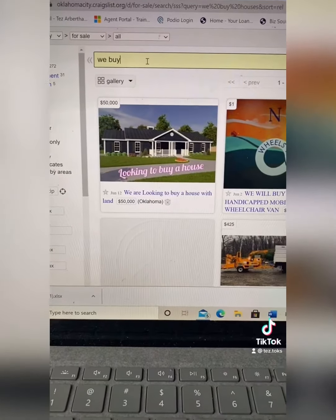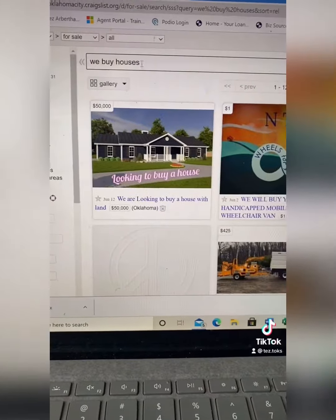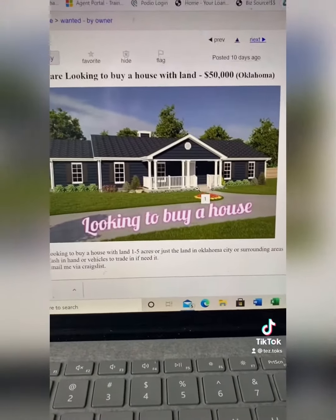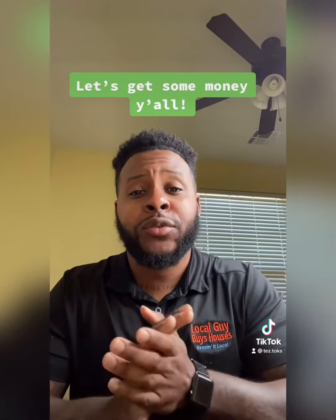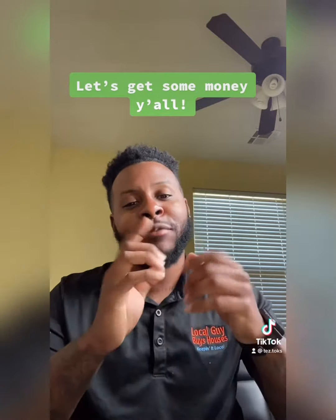After you get a price agreed on with the seller, you're going to come over to Craigslist, type in 'we buy houses' and all kinds of ads are going to pop up. Look at the first one — 'looking to buy a house' — you'll find all kinds of investors. What you're going to do is sell that contract for $10,000 more. You do that enough, you can create a lot of revenue for yourself, and that's all just sitting from home. So good luck. You got the information. Now it's up to you.